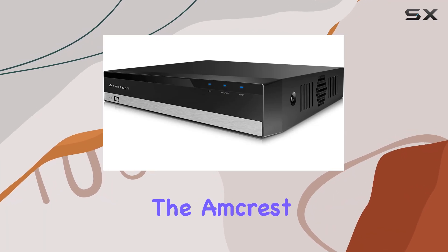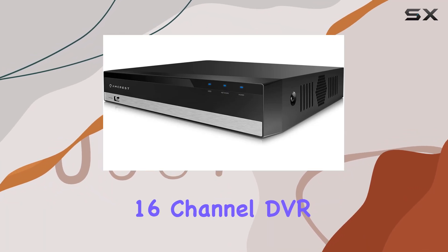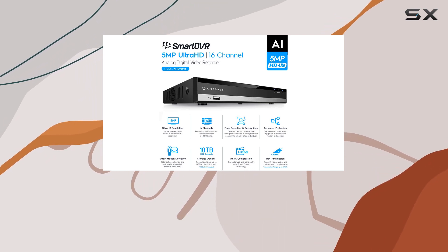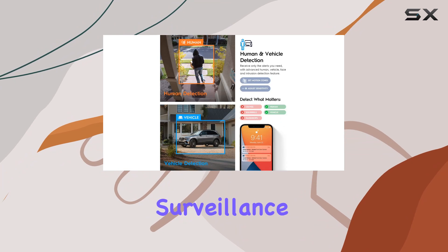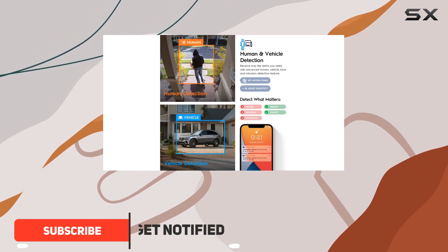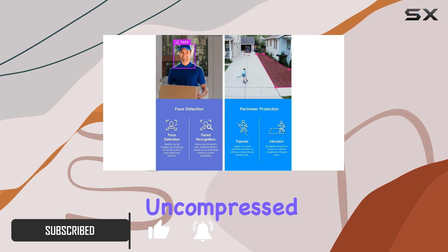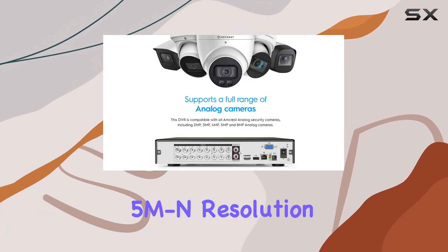Today, we're diving into the Amcrest 5MP Ultra HD 16-channel DVR security camera system, a robust option for those serious about home or business surveillance. This DVR promises crisp 5-megapixel video quality, delivering clear, uncompressed footage up to 5MP in resolution.